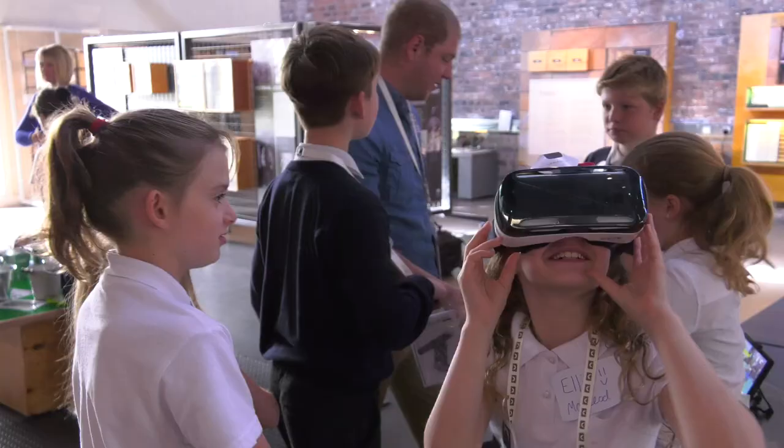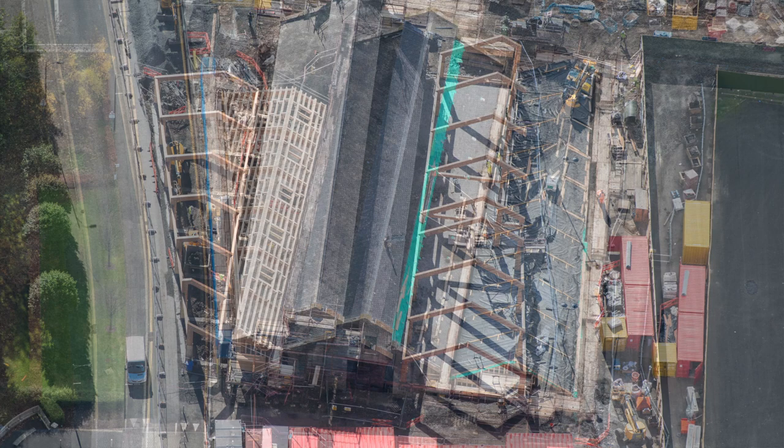Having it all together in one place, also being a demonstrator and an exemplar of what can be done with traditional building skills and materials — by showing the transformation of a derelict building we can show what's possible in Scotland. So there's ambition and vision in this project as well as practical, can-do expertise on show.